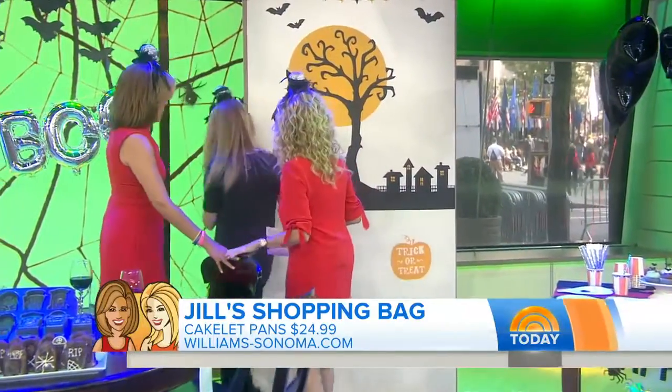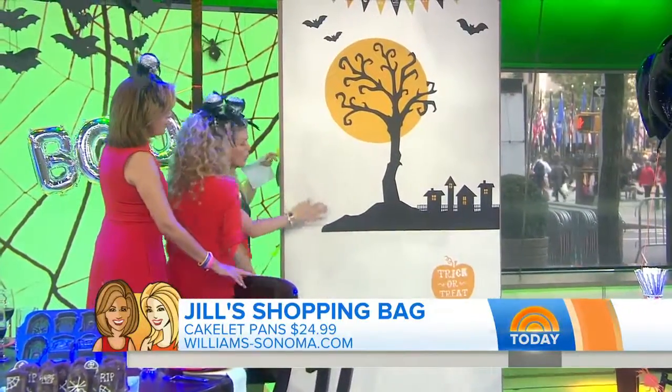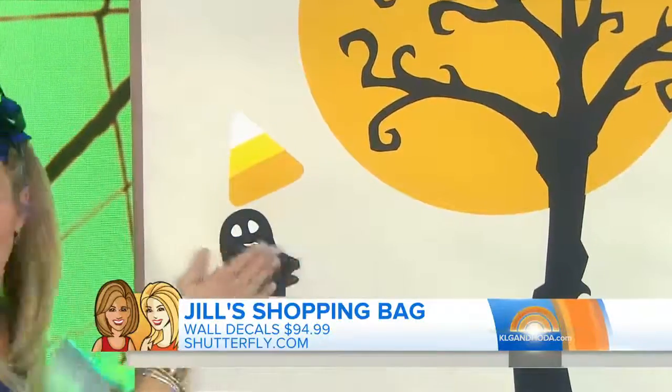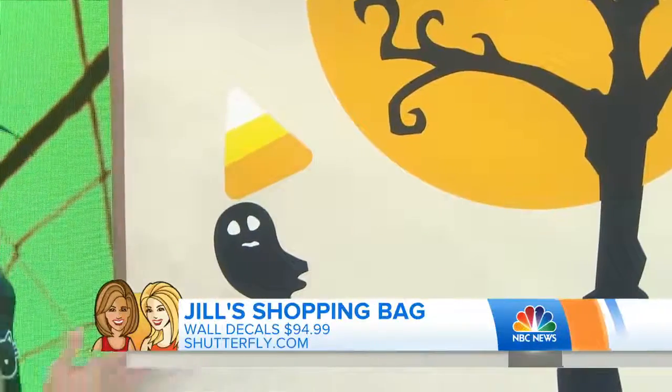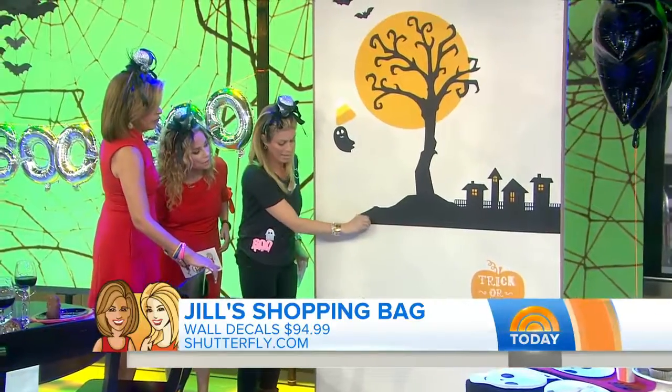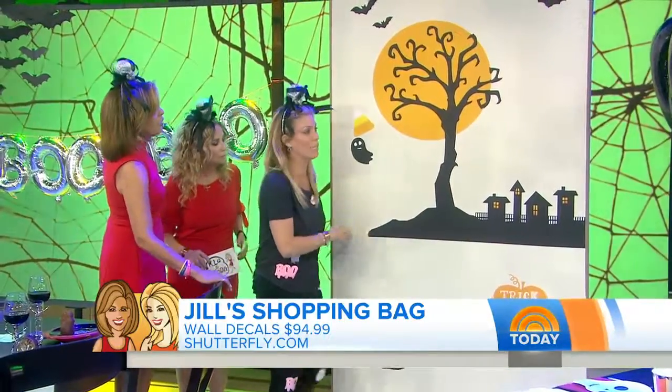You can get all different packages — this is the jumbo package. Any wall, you could give this to your kids, and this is the mega one for $99. You just stick it on the wall and you can decorate the whole house. It's all stickers — so it's fabulous and perfect to decorate. There are all different price packages on that one.